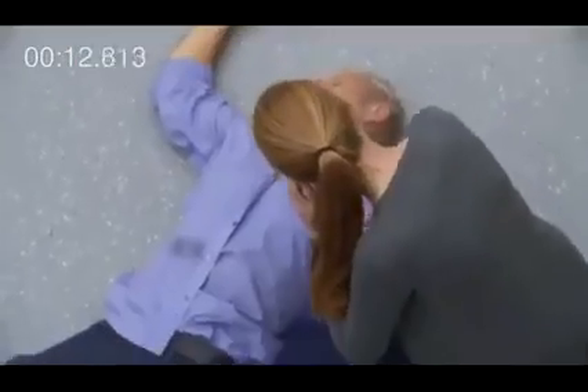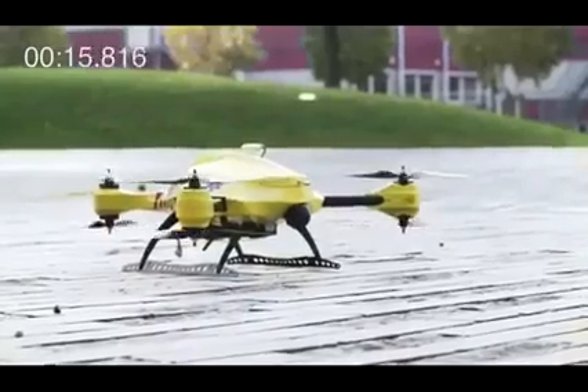Please stay calm. What's your name? Joanna. Joanna, we've got your location. The ambulance drone is on its way.